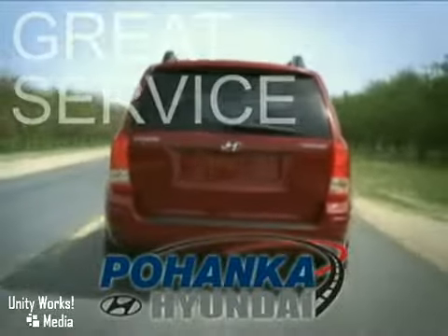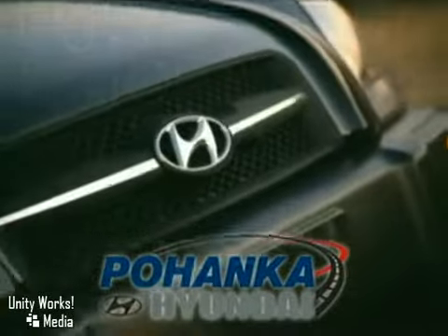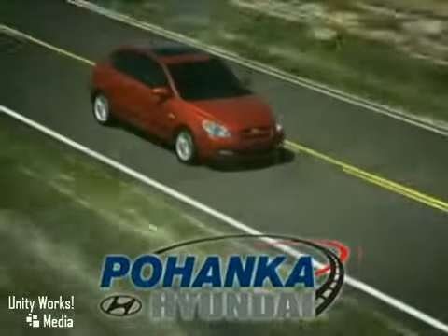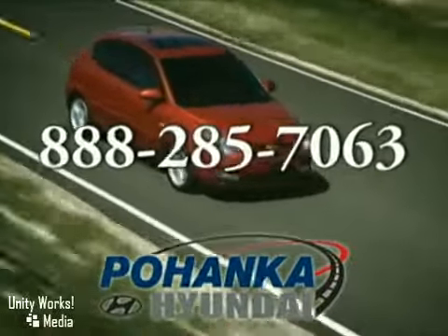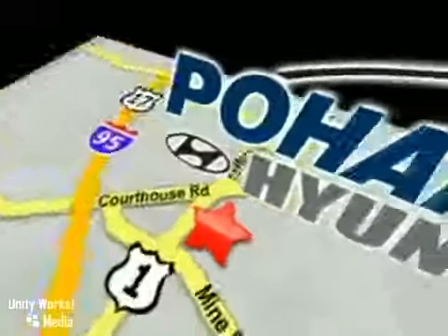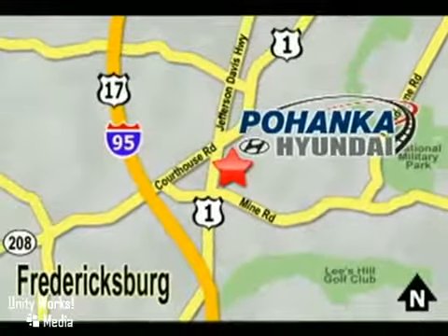Great service, great selection, and low prices. That's why Bohenka Hyundai of Fredericksburg is a great place to buy a car. Call us now for more information on this vehicle or visit today. Take I-95 to exit 126, then north one mile on Route 1.